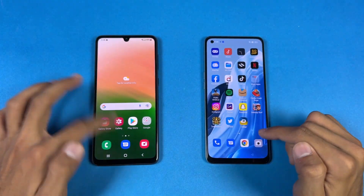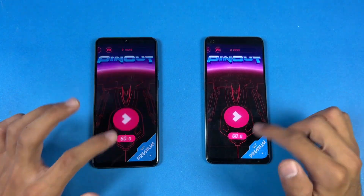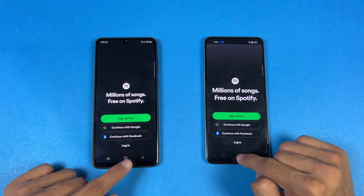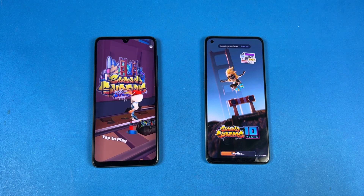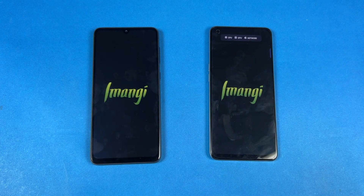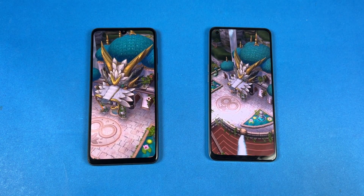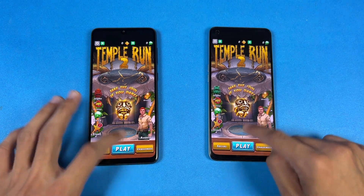Instagram — faster on the Samsung. Pinout is also a little faster on the Samsung. Opening Snapchat — very similar. Spotify is faster on the Samsung. Now let's see Subway Surfers — faster on the Samsung. Opening up Temple Run 2, and Temple Run 2 is faster on the A33 5G. Samsung is a lot faster compared to the Oppo in every single application, I would say.